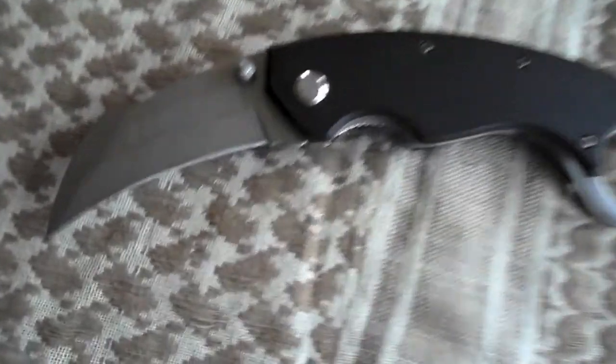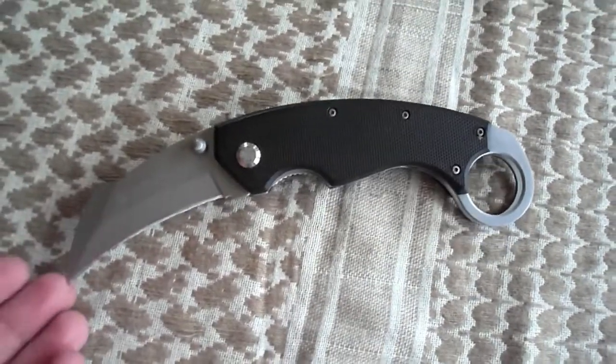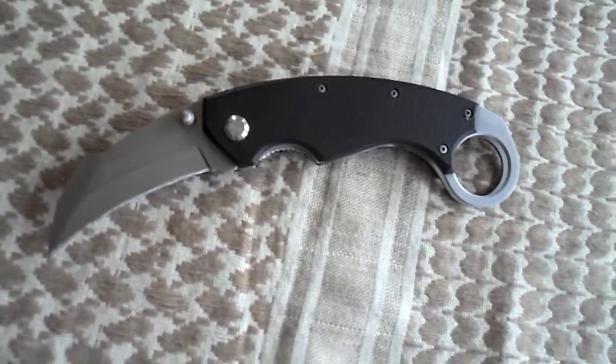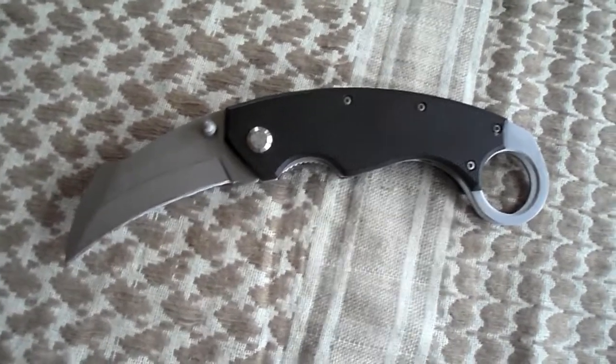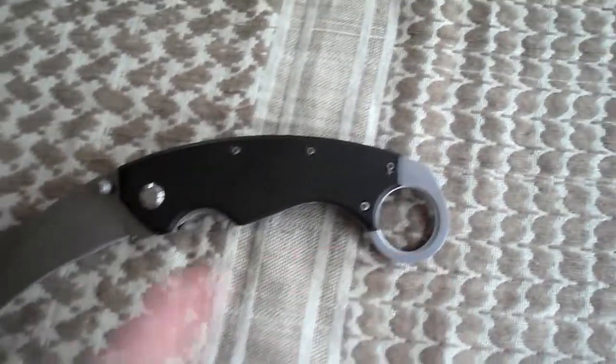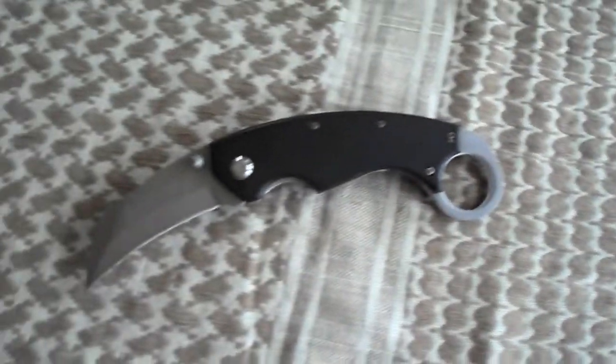Coming in at number two, we have a knife that replaced the SOG Micron 2 — it's a bit bigger and a bit cooler. What we have here is the Smith & Wesson Extreme Ops. This knife features the karambit style blade, which derived from India. It's a good slashing weapon if you ever needed to use it in a defensive role, and it's a sick knife.